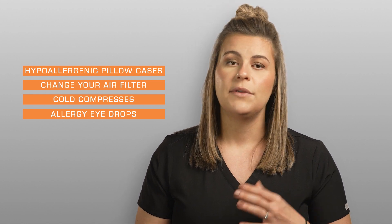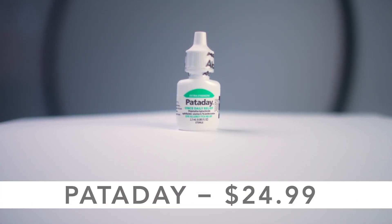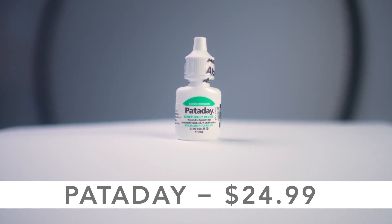As far as drops are concerned, there are some really good over-the-counter allergy eye drops. My favorite is Pataday, which looks like this. It's available right where the artificial tears are located. The one here is a once-a-day drop, but it also comes in a twice-a-day formula. The once-a-day drop is just slightly more expensive, but it is a little bit more convenient.